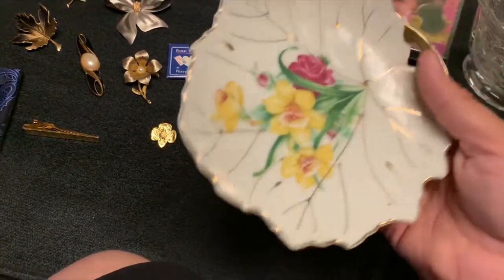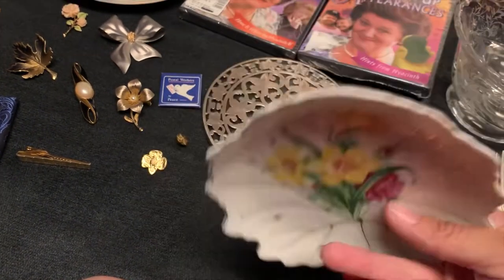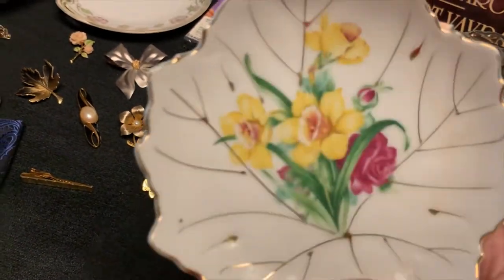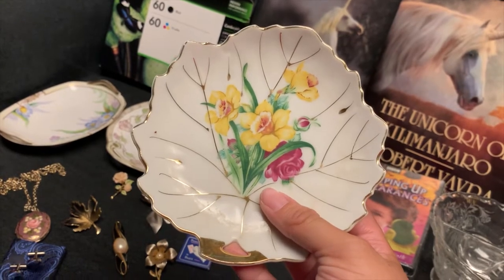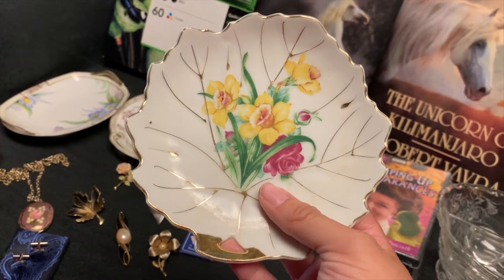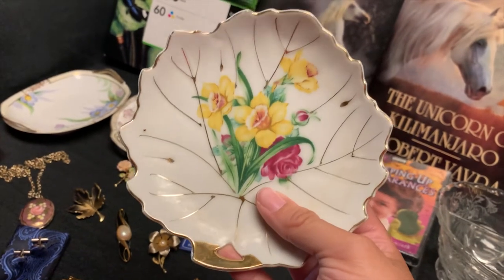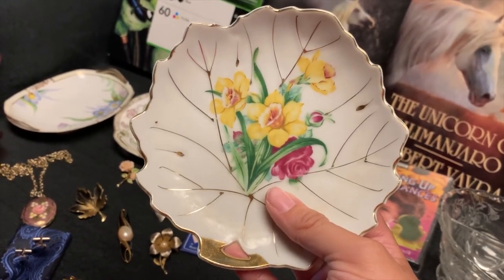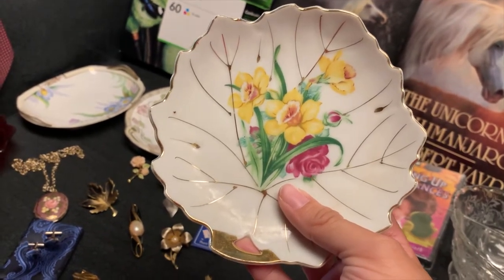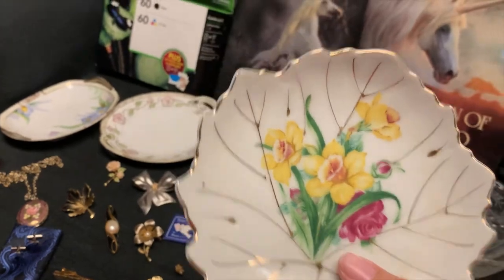Next, this one is a little more recent than the other two Nippon dishes. This one just says Japan on it - but also very fun. I'll probably bring this out late winter in my booth right when everyone is about to start dreaming of flowers, because in my area the daffodils are the first flower that really pops up. So I think its time to shine is late winter when everyone is really sick of the snow. That will be a booth item.